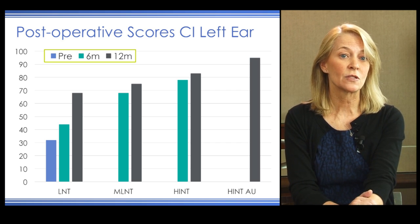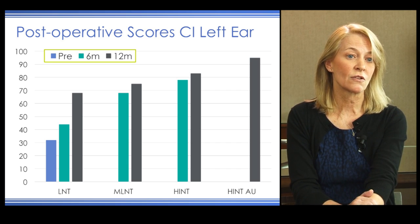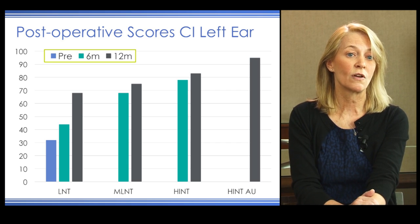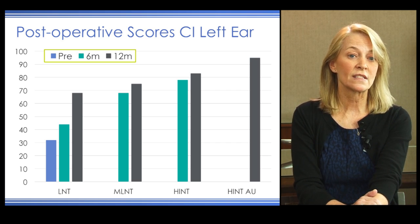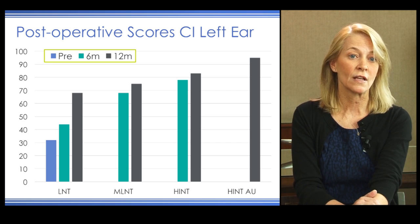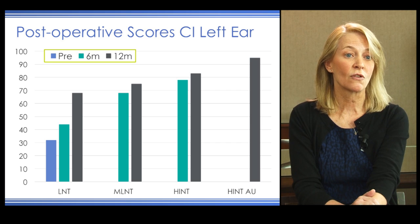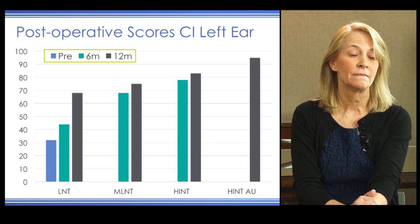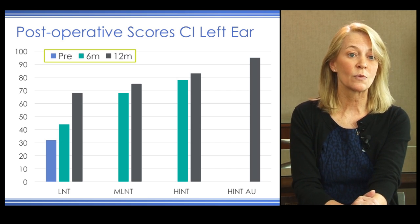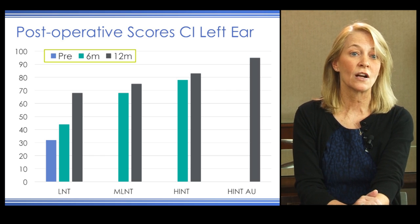Looking at her post-operative speech perception scores, pre-operative scores are in blue, six-month post-implant scores are in green, and 12-month post-implant scores are in gray. We see scores for the LNT, MLNT, HINT sentences, and HINT sentences in a bimodal condition. Her LNT score started at 32% pre-operatively, rose to 42% at six months, and nearly doubled to 68% by 12 months. Her HINT sentences in a bimodal condition are almost approaching 100% correct.